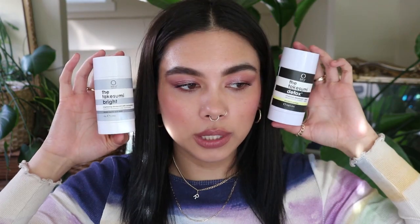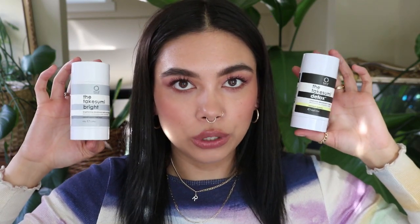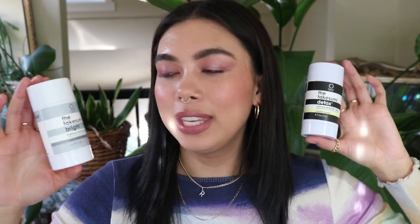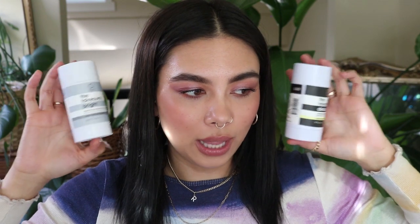We have so many left — I told you I was hoarding. We have two deodorants, both the same brand. This is the Takasumi Bright deodorant by Kai Naturals. I love these deodorants so much. I'm currently trying a new one from Salt and Stone which I'm really liking, but these are incredible — I've obviously used both of them up.